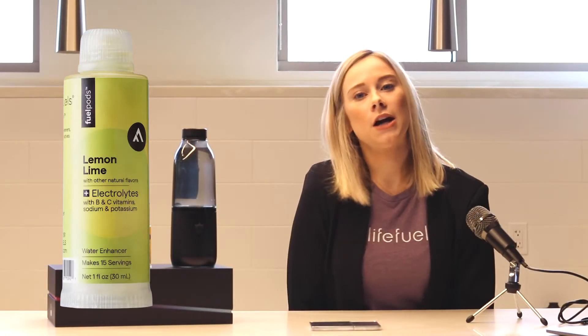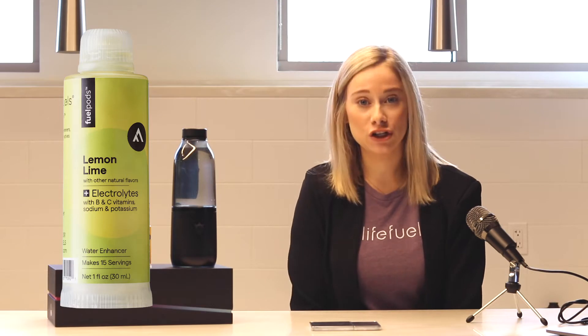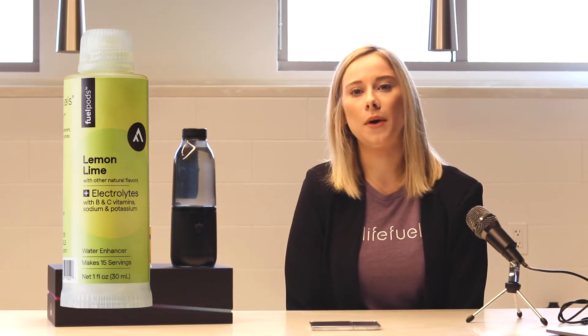The next Fuel Pod is our Lemon Lime Plus Electrolytes. This one tastes like a better version of your favorite lemon lime sports drink. I like to drink this one after a workout when I'm feeling a little dehydrated or low on energy.